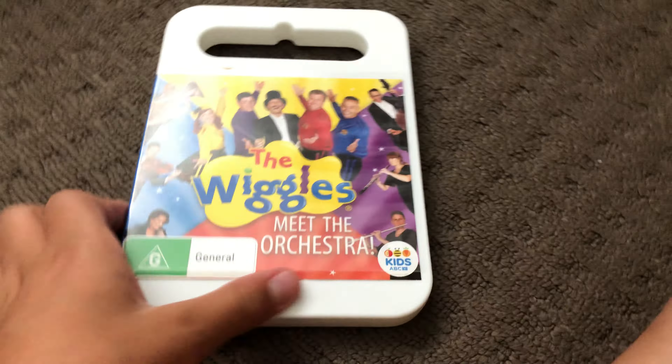Next up is Meets the Orchestra 2015 DVD. Here's the front, the spine, and the back. Here's the disc.